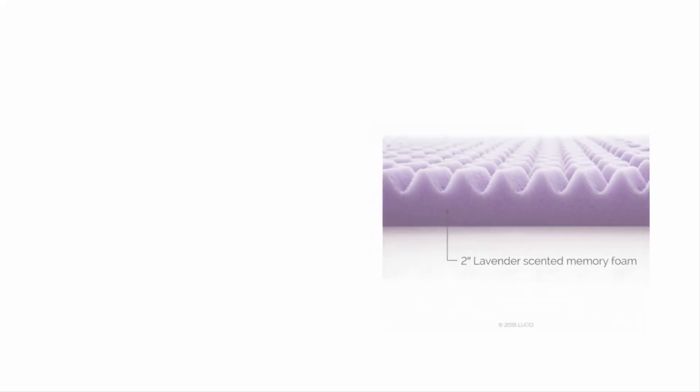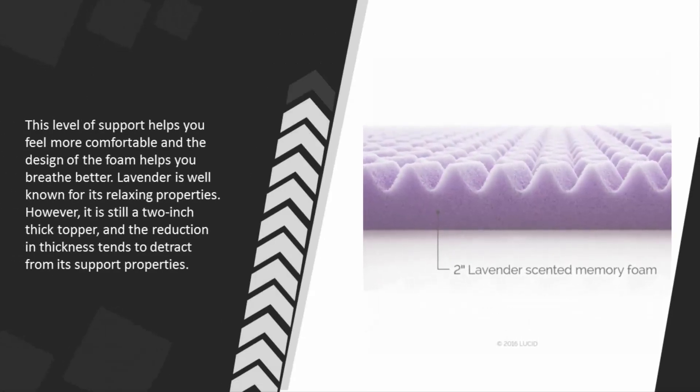shoulders, and head. This level of support helps you feel more comfortable and the design of the foam helps you breathe better. Lavender is well known for its relaxing properties.